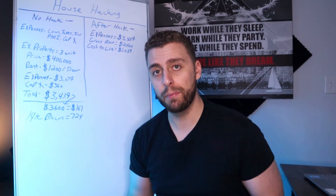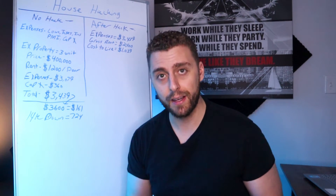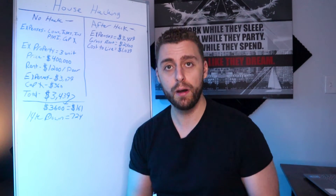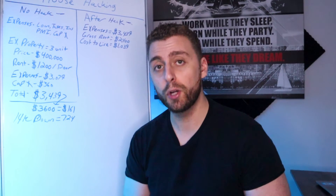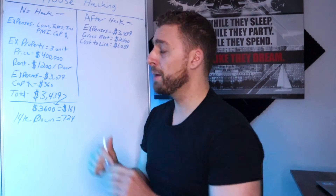Real estate is a long-term thing. When I buy property, I want to buy and hold it for a long time. I'm buying little ATMs that spit out money every single month. But if you do this the wrong way, it won't spit out money — it's going to cost you money every month. That's what we want to avoid. So let's look at an example property.